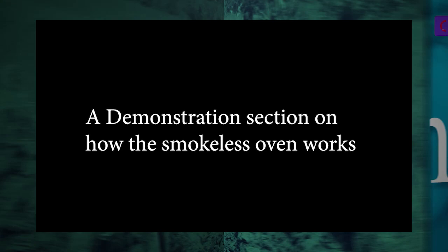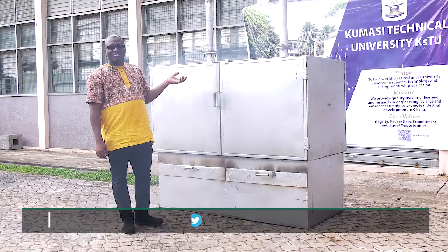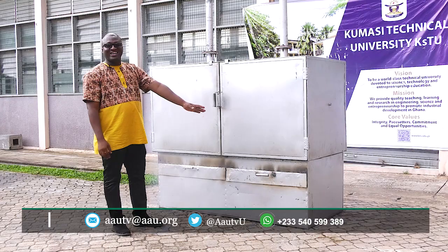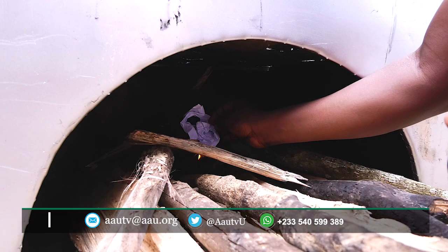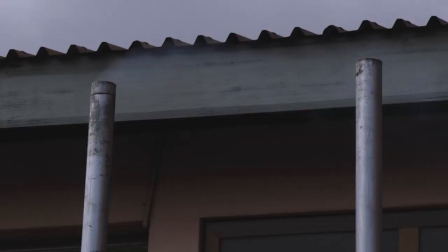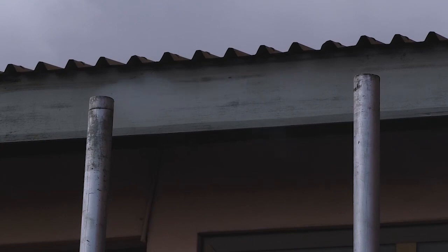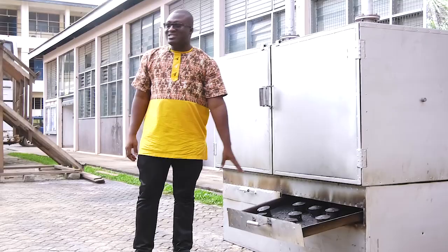This is the multi-purpose fish smoker or oven. At the base, we have the furnace where we put the fire. Then we have the place where we smoke. This oven is made with two compartments. And then we have the chimney, which is high so that the smoke effectively goes up through the chimney.